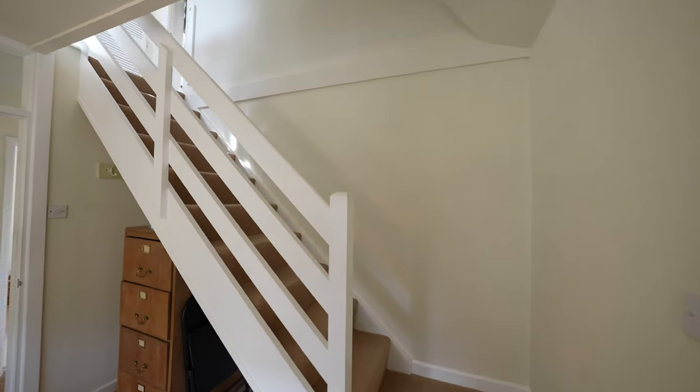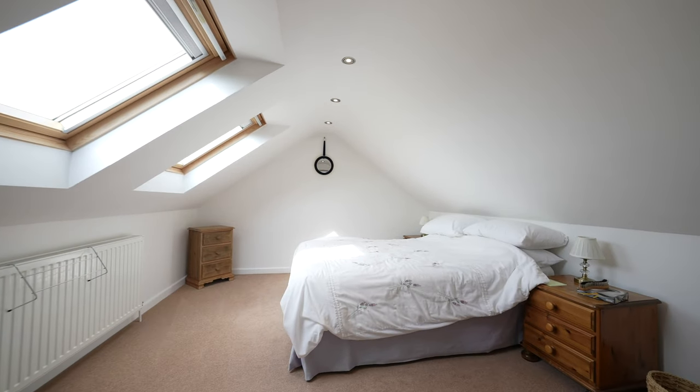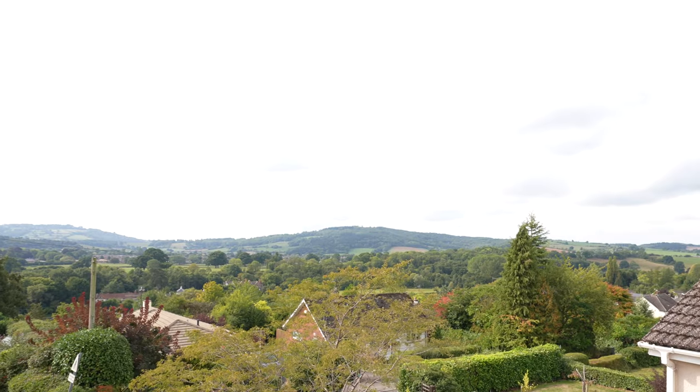From the study you'll find a staircase leading you up to the further bedroom and bathroom. From this bedroom you can enjoy lovely views over the Monmouth countryside.